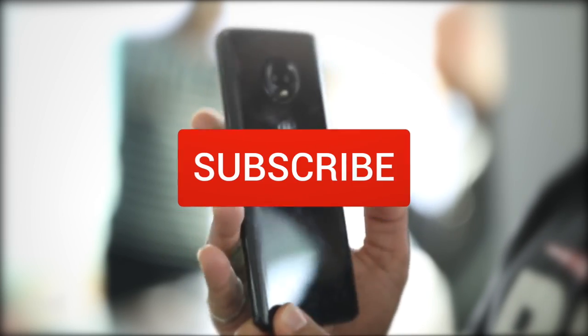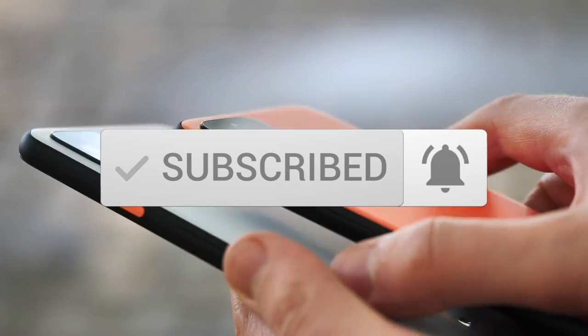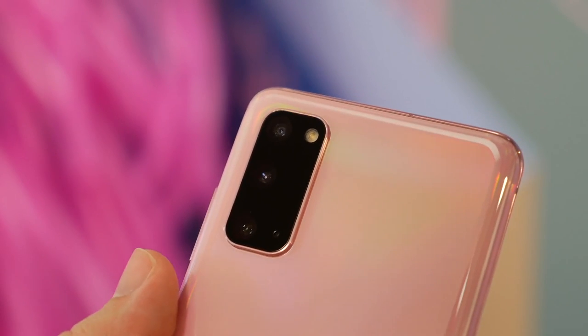One last thing before we dive in: make sure you subscribe and hit the notification bell to get the latest product reviews from the channel. So let's get started with today's video.